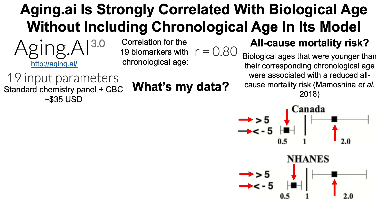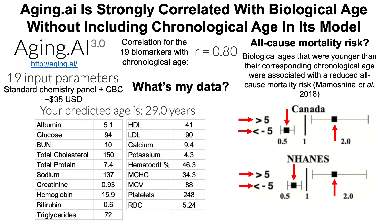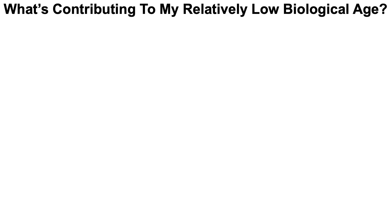So with all this in mind for aging.ai, what's my data? For the blood test done last week, my predicted age was 29, which is close to 20 years younger than my chronological age — so I'm on the right track. An obvious question then is: what's contributing to my relatively low biological age, whether using Levine's test or aging.ai?